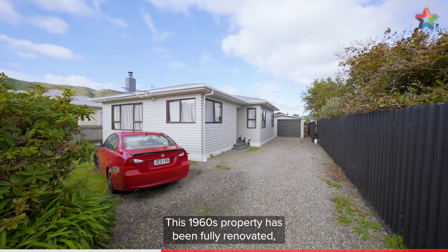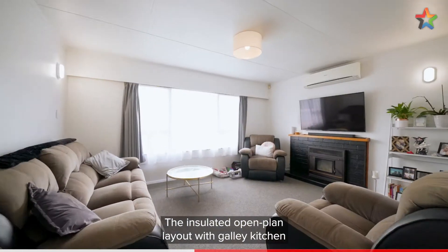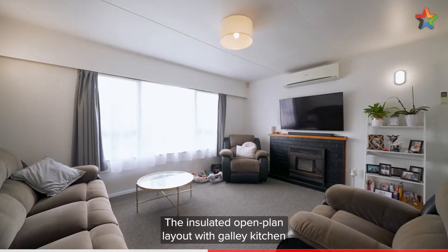This 1960s property has been fully renovated and is an awesome prospect for a range of buyers. The insulated, open-plan layout with galley kitchen is ideal for modern living.